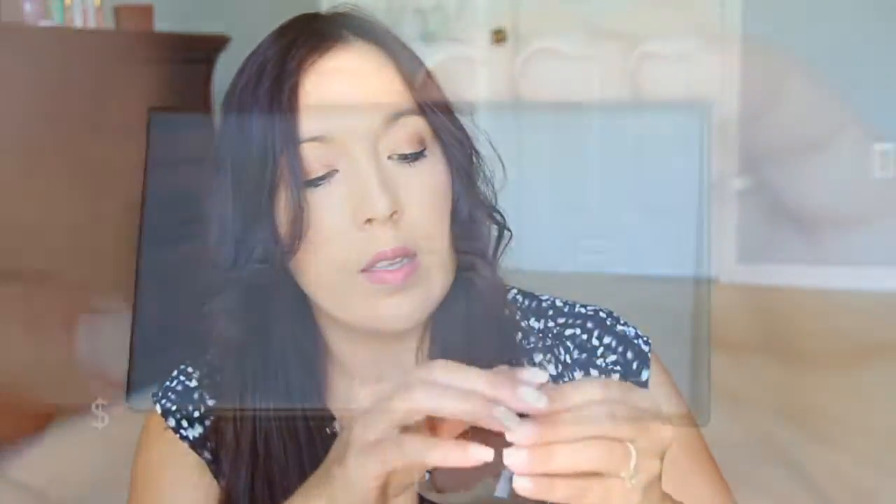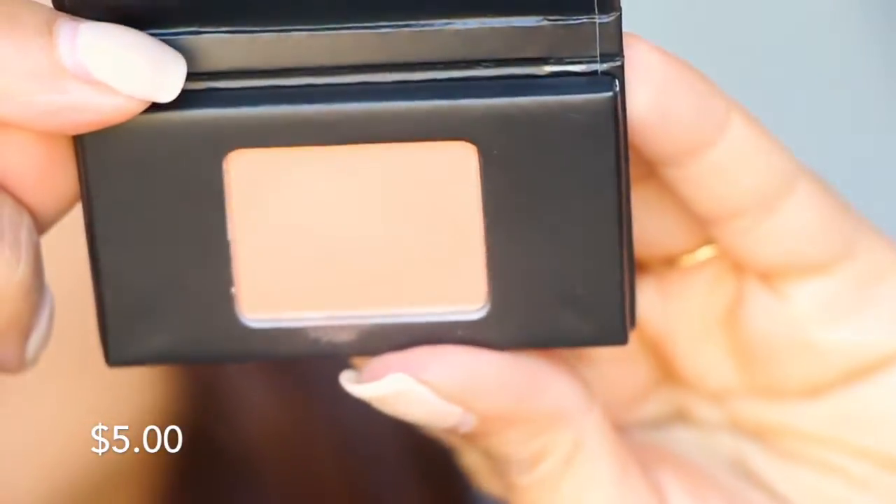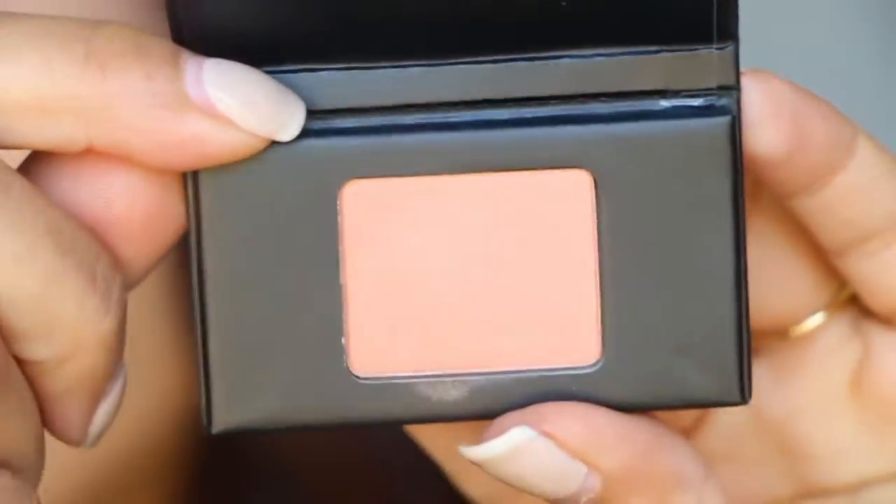We have something in a little baggy here from Japonesque — this is pretty. Velvet Touch Blush, shade O2. That is a pretty color, I like that. It's very, very light — I don't know how that would show up on the cheeks at all. It's very glowy, a very glowy kind of blush. Pretty.